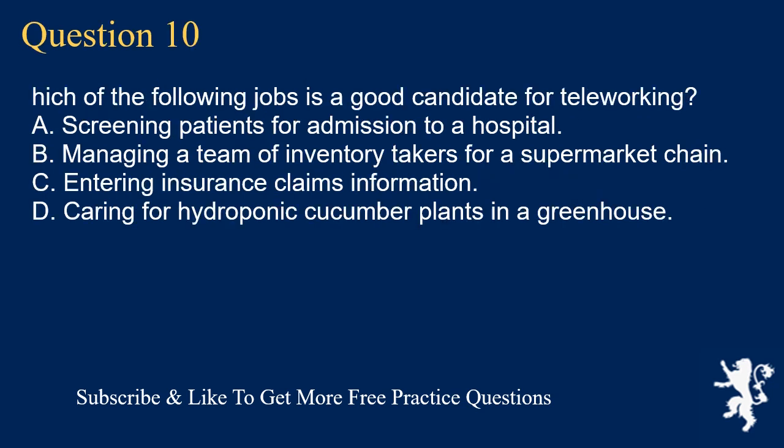Question 10. Which of the following jobs is a good candidate for teleworking? A. Screening patients for admission to a hospital. B. Managing a team of inventory takers for a supermarket chain. C. Entering insurance claims information. D. Caring for hydroponic cucumber plants in a greenhouse.